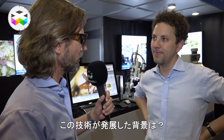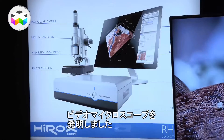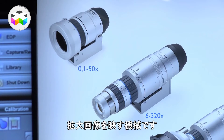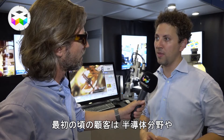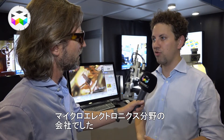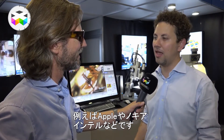Initially, for what industry was this technology developed? Hirox started in 1985 to produce optics for video microscopy — to look at objects bigger on a screen. Our first customers were in semiconductor technology and microelectronics. We sold many systems to Apple, Nokia, Intel, and so on.